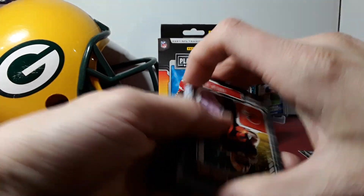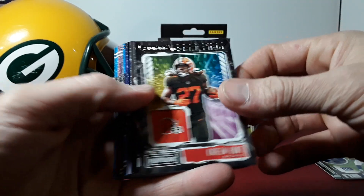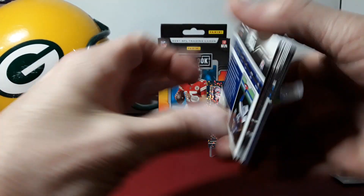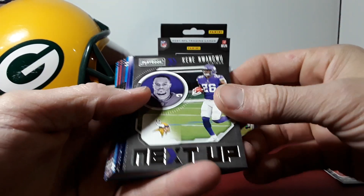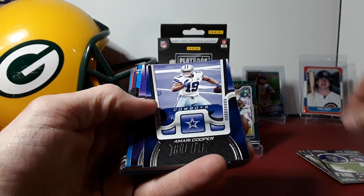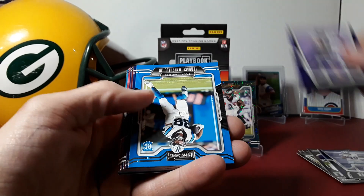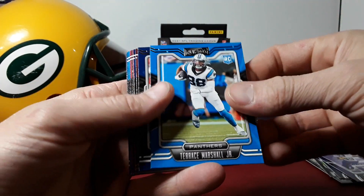Next up: Tony, Kareem Hunt, and a long one I'm sure you guys will let me know how to pronounce. Amari Cooper, Delvon Cook, Blitz, and the rookies: Terrence Marshall.